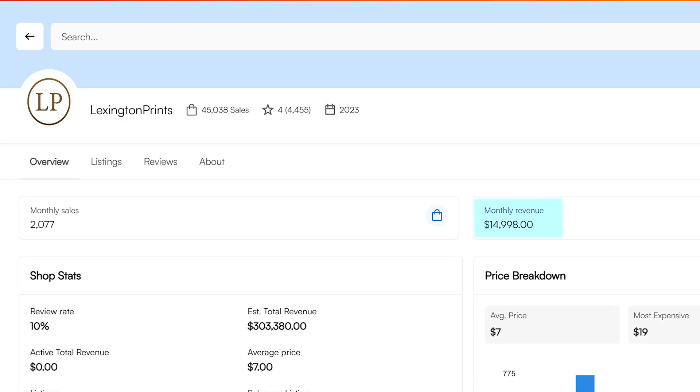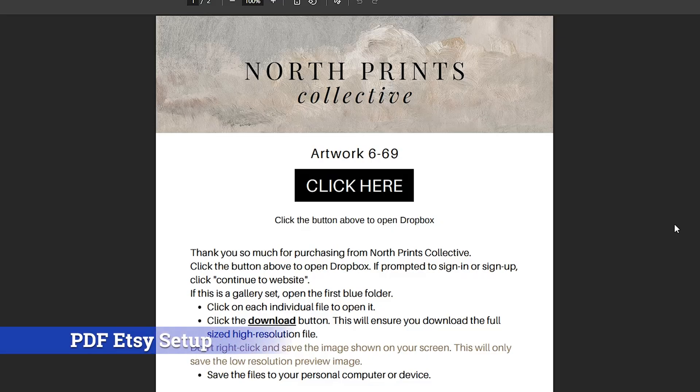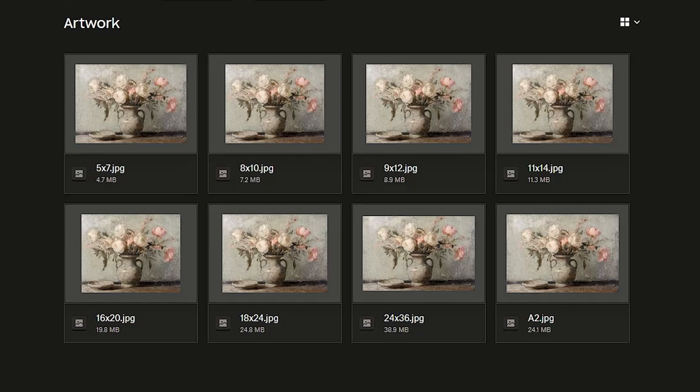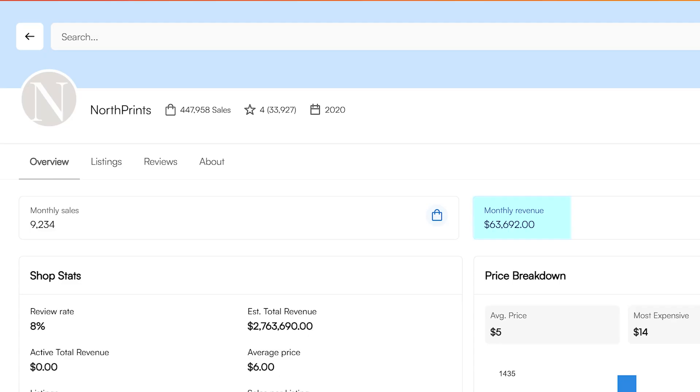But let's think even bigger and look at a shop like NorthPrints. The file that they give buyers after they purchase is actually a PDF document. This PDF is unique to each specific art listing because it links to a special shared folder where the real art files live, and anyone with this PDF can view and download them instantly. Since NorthPrints is attaching a PDF to their listings, that means they can give buyers any number of files, and they can be as large and high-res as they want. This method gives sellers full control over the entire process, which is why NorthPrints and their 60k per month in estimated income are taking full advantage of this system.